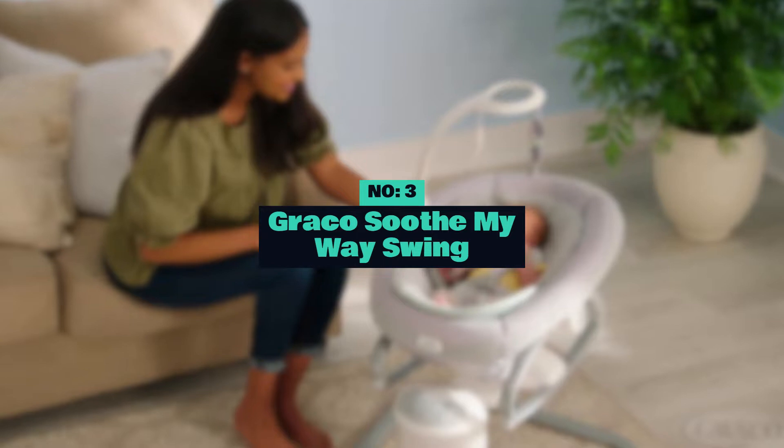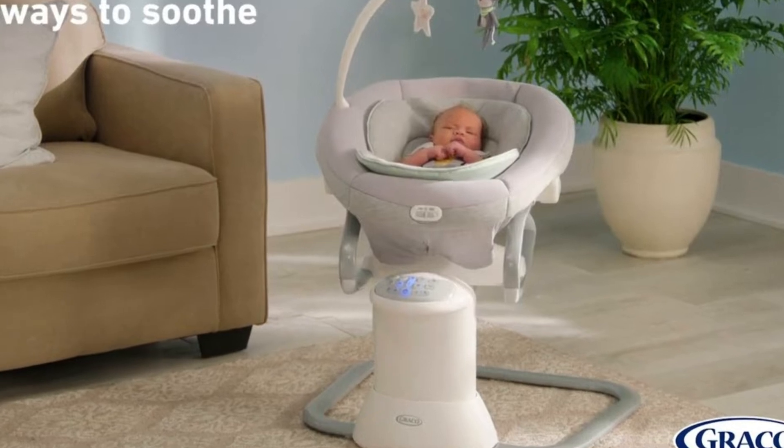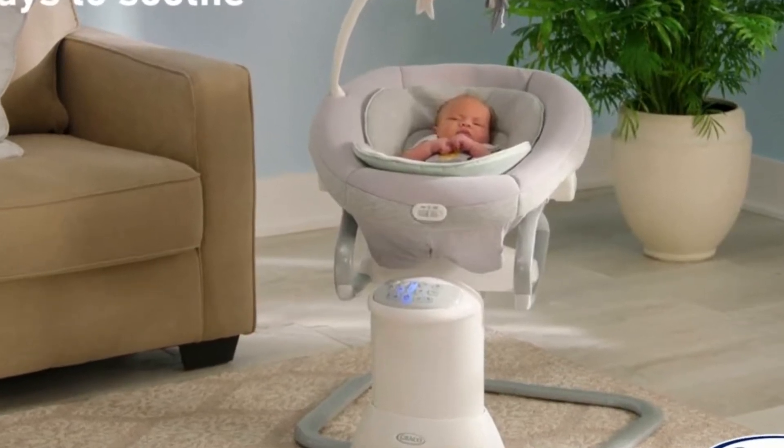Number 3: Graco Soothe My Way Swing with Removable Rocker. The Graco Soothe My Way Swing is designed to help calm and comfort babies by providing gentle swinging motions.